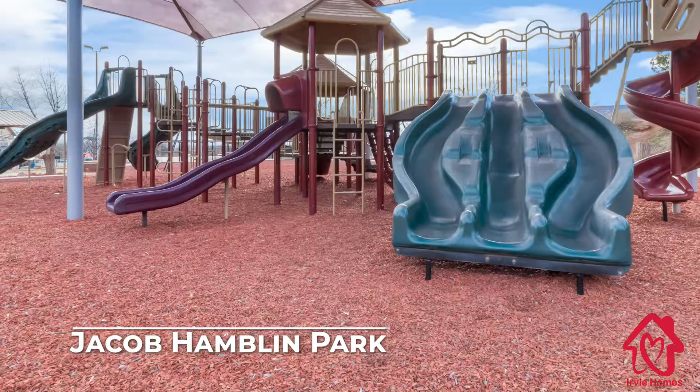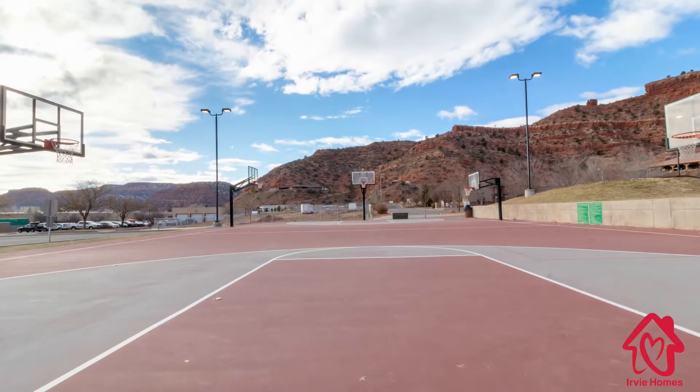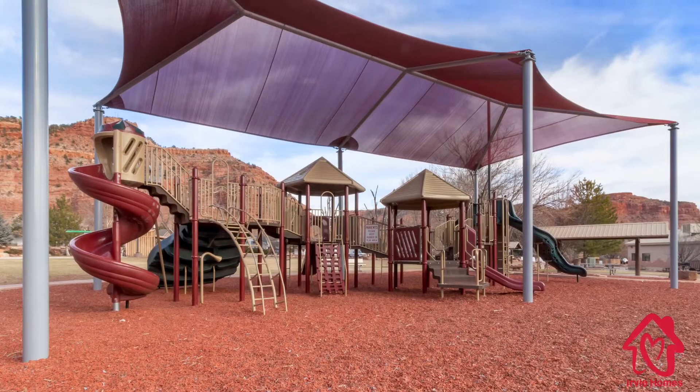Sandstone Views is also very close to Jacob Hamblin Park with local tennis, basketball courts, and the skate park.